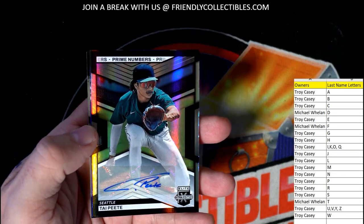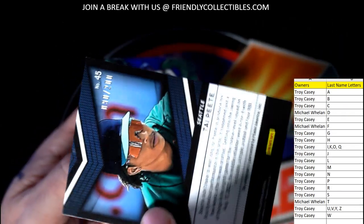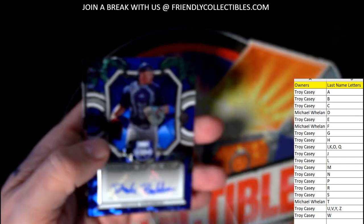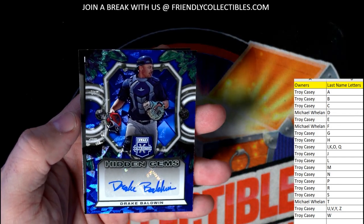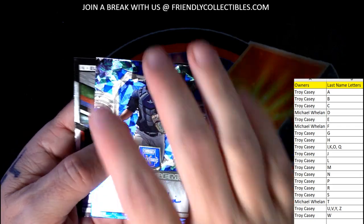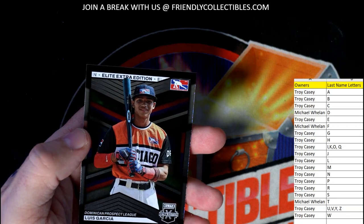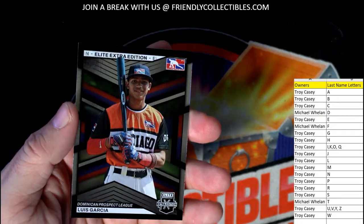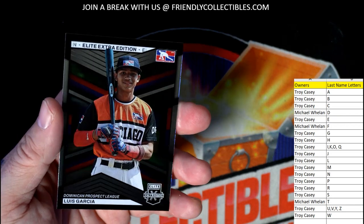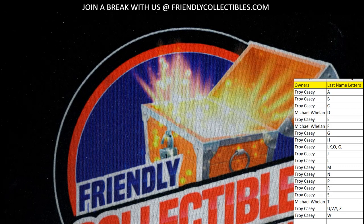Tai Peat going out to Troy — Prime Numbers, numbered to 200, 90 of 200. Then we've got a Drake Baldwin going out to Troy — Hidden Gems — that one's fire. Drake Baldwin, I wish that thing was numbered, that's just sick, nice pull. Lewis Garcia also going out to Troy C.